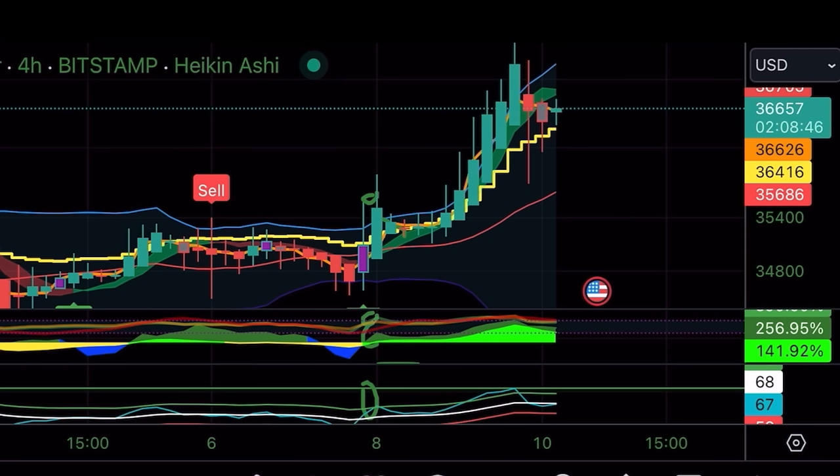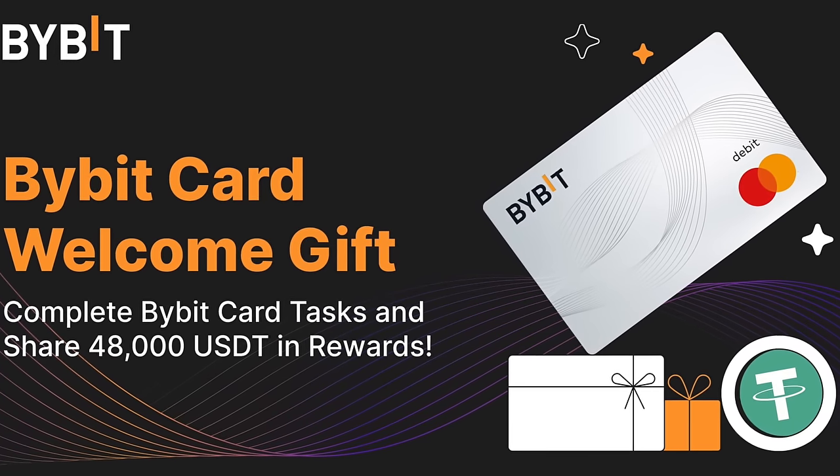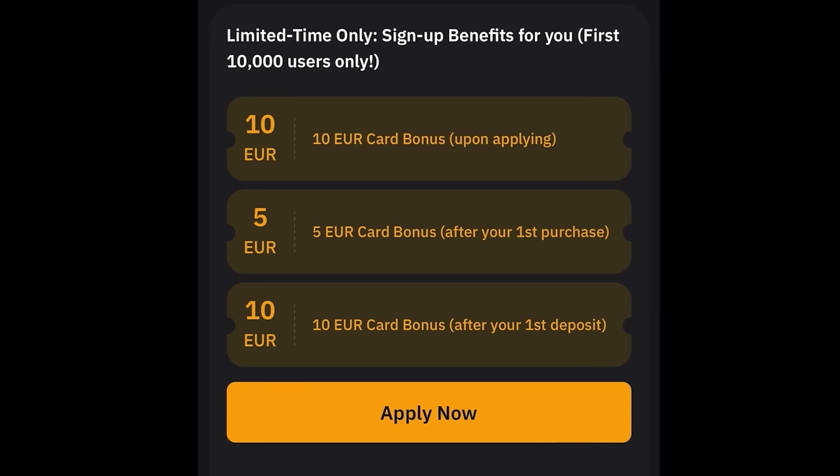Before I jump into the zoomed-out charts, I want to remind you that at the moment ByBit has a new debit card. It's now possible for newcomers to get this debit card and get directly 25 euros back — 10 euros card bonus, 5 euros card bonus if you do one purchase, and 10 euros bonus if you do your first deposit. Use the special link down below the video to get this 25 euro bonus by applying for the ByBit debit card.